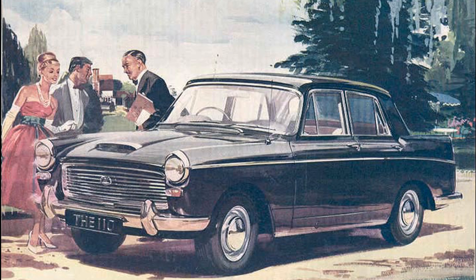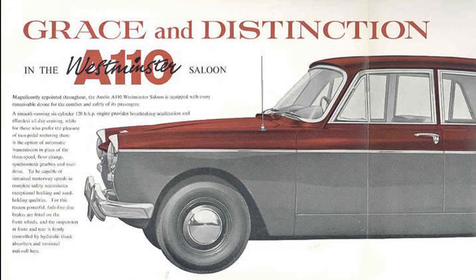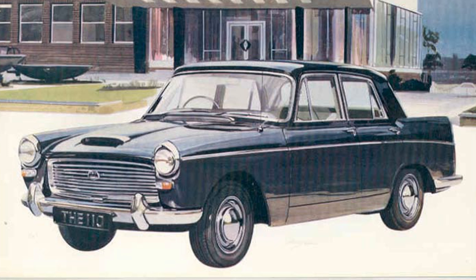Fitted with a six-cylinder engine taken from its predecessor with a displacement of 2,912 cc, this drove the rear wheels and brought the car up to its maximum speed of 104 miles per hour, 167 km/h.